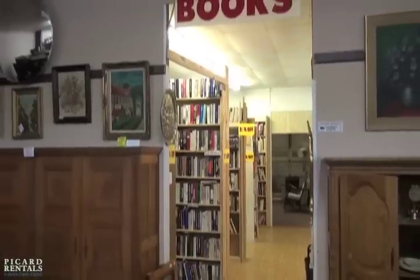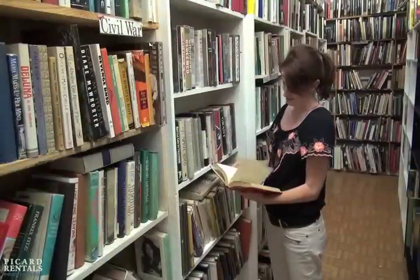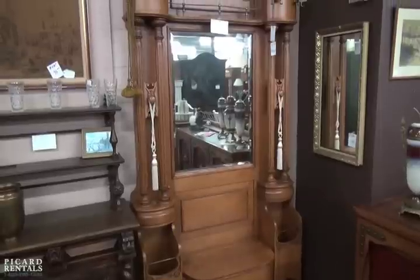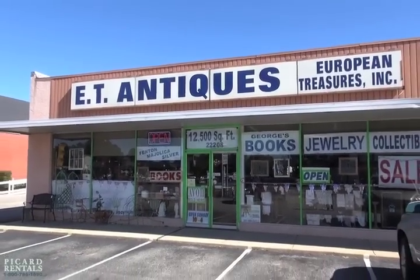ET also carries over 6,000 books, carefully categorized for easy browsing. So whether you're in for a big one or a small one, European Treasures has the gift for you.